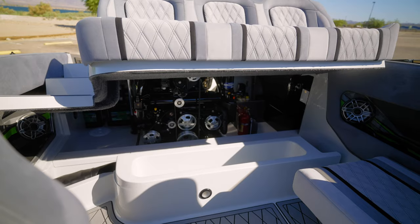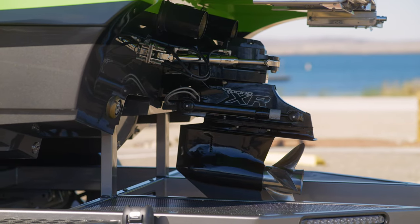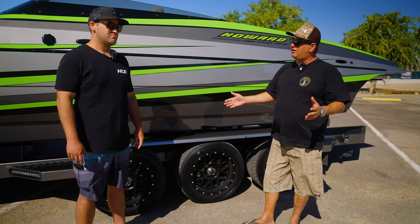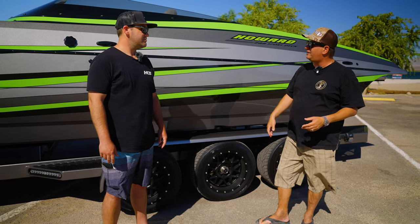So now what are you running for power? We got a Merc 600 in it. And you're spinning what? A 28-pitch four-blade. 28 Bravo? Yep. Is it labbed or no? Not labbed. So you're looking 81 to 83 miles an hour in the 100-plus degree temps — solid 80, 82, somewhere in there? Yep.